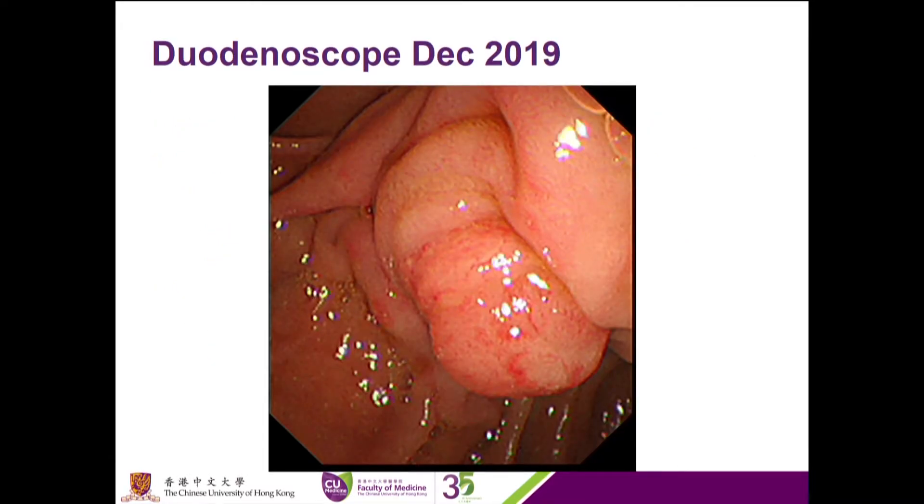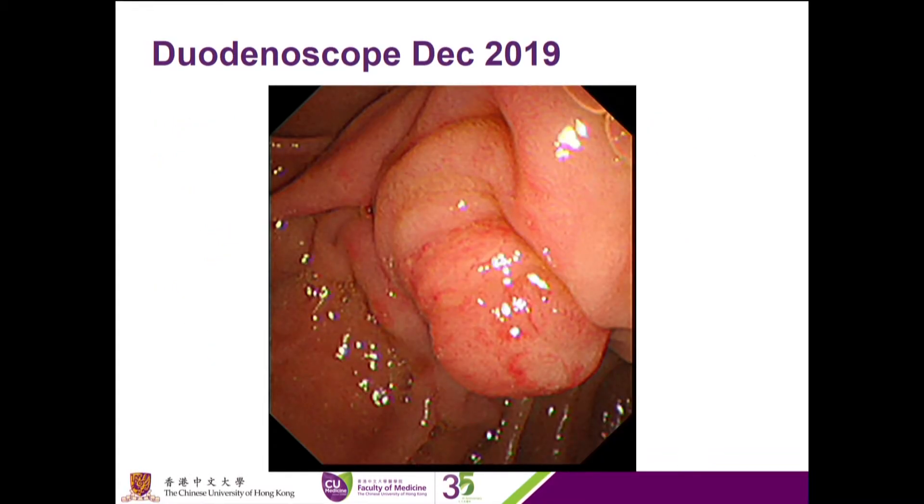This is the endoscopic picture taken during the duodenoscope one year ago. Today we are going to perform endoscopic ampullectomy and insertion of a biodegradable pancreatic duct stent.